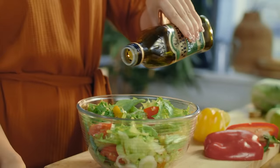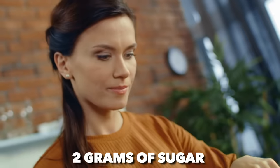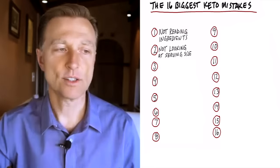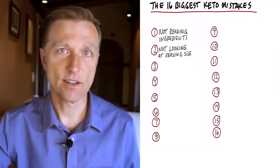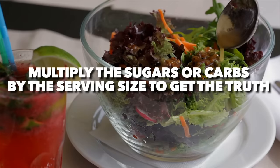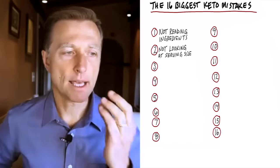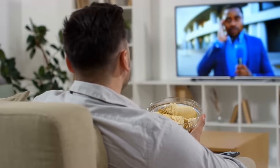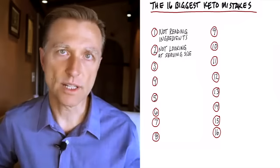Number two: not looking at the serving sizes. Maybe you look at the carbs in salad dressing and it says two grams of sugar — but that is per serving size, not per bottle. It's like per teaspoon. Who would use one teaspoon of salad dressing? You have to multiply the serving size by the sugars or carbs to get the actual value. The other trick they use is the rounding trick — if a carb has 0.8 carbs, it's less than one, so they round it to zero. If you increase the serving size, you could be getting a lot of carbs without knowing it.